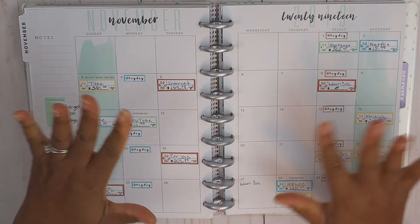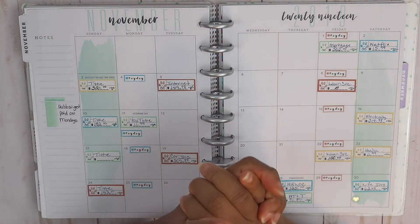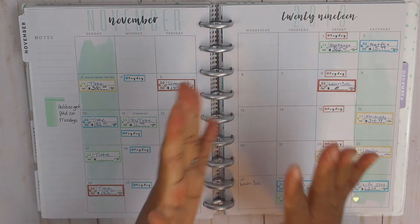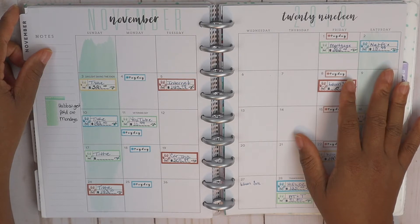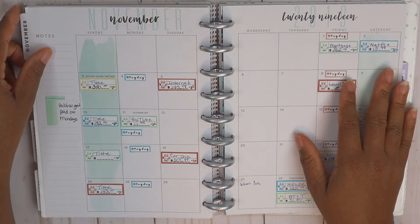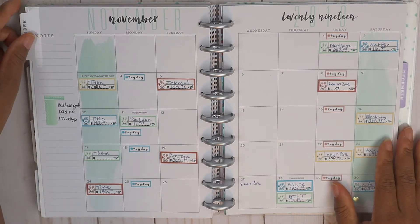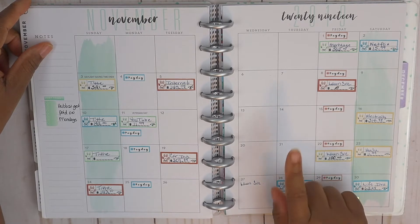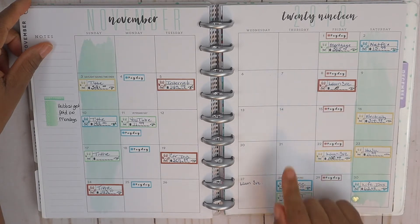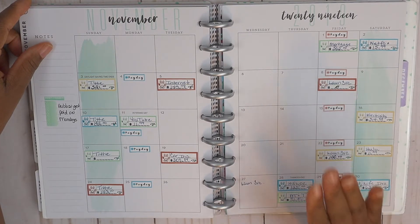Hello, welcome back to my channel. If you're new here, my name is Megan with Her Courage to Plan. Today we've got to go ahead and close out our paycheck number two budget for November. What I've already done is went ahead and checked off the remaining bills. Paycheck number two for November is going to be from the 15th all the way through the 30th.